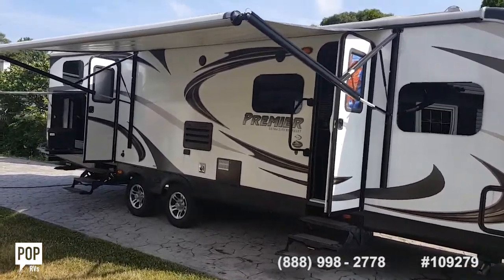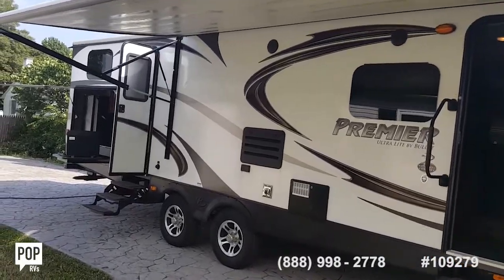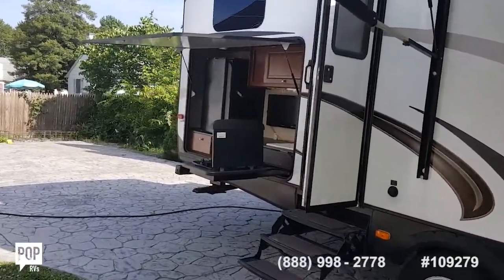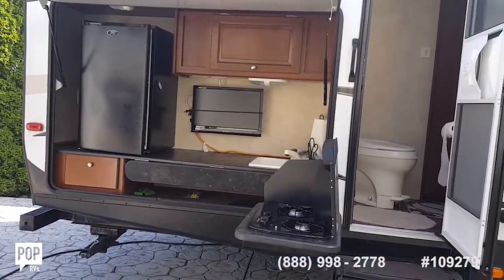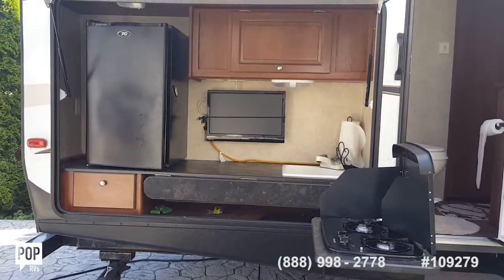The outside galley has a two-burner stove, a mini fridge, and also a flat screen TV. There's a sink that hooks up to your running water and drains into your holding tanks, so you don't have to worry about drainage.